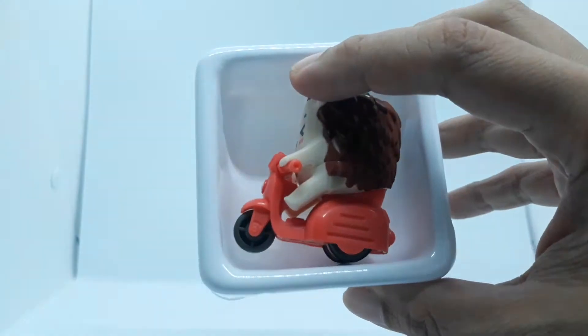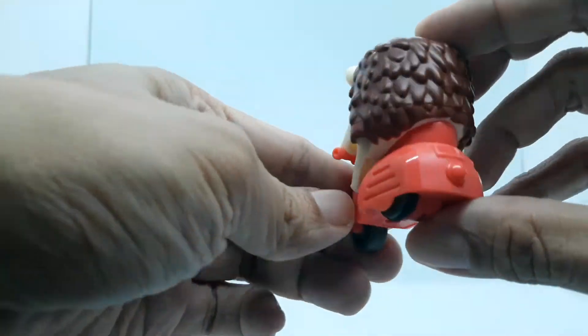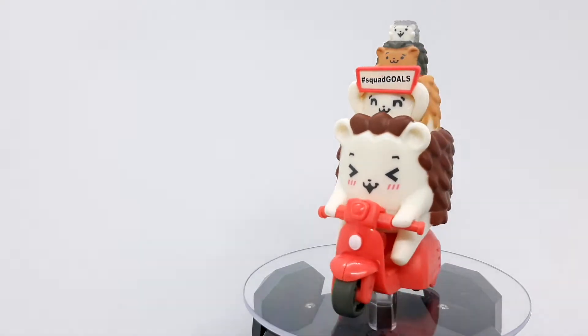And we got Scootin' Hedgehoggles. This is a hedgehog riding a scooter. To make this work, you just have to roll it back and forth to reveal the other hedgehogs. The little hedgehogs on the head are holding a hashtag squad gold sign.